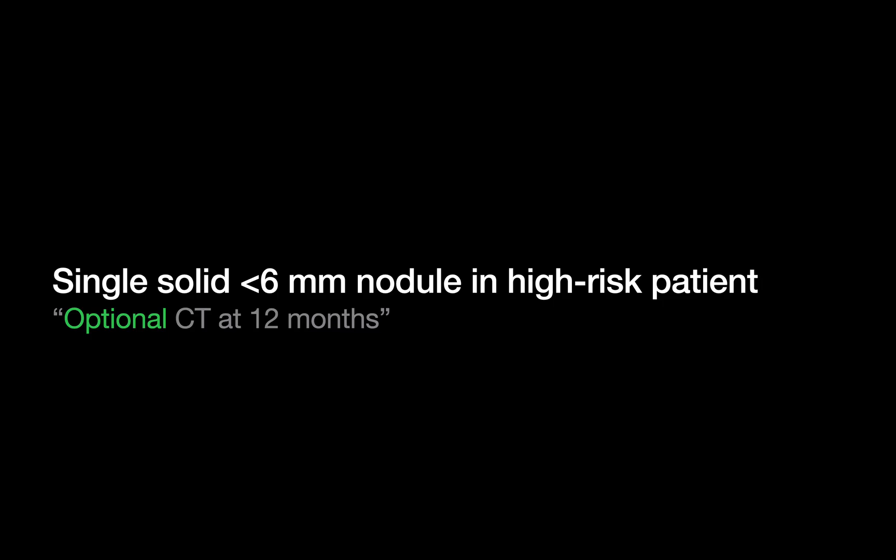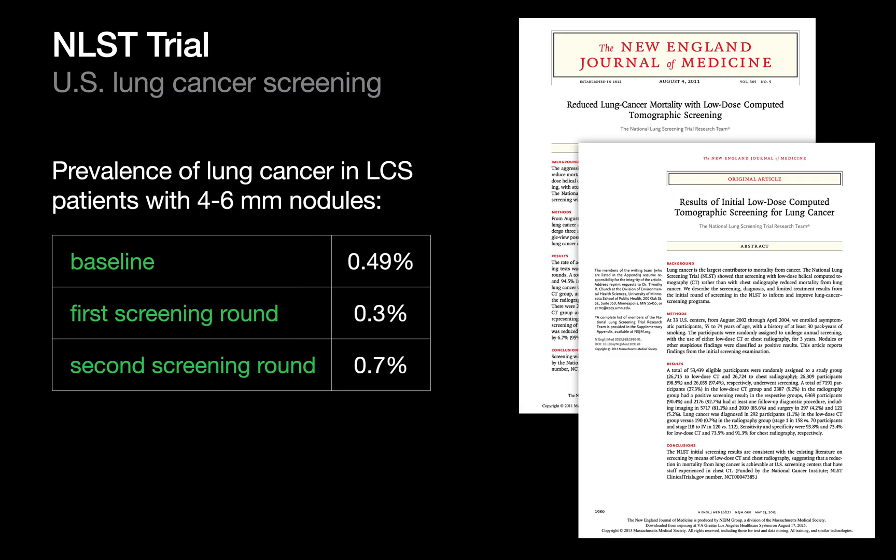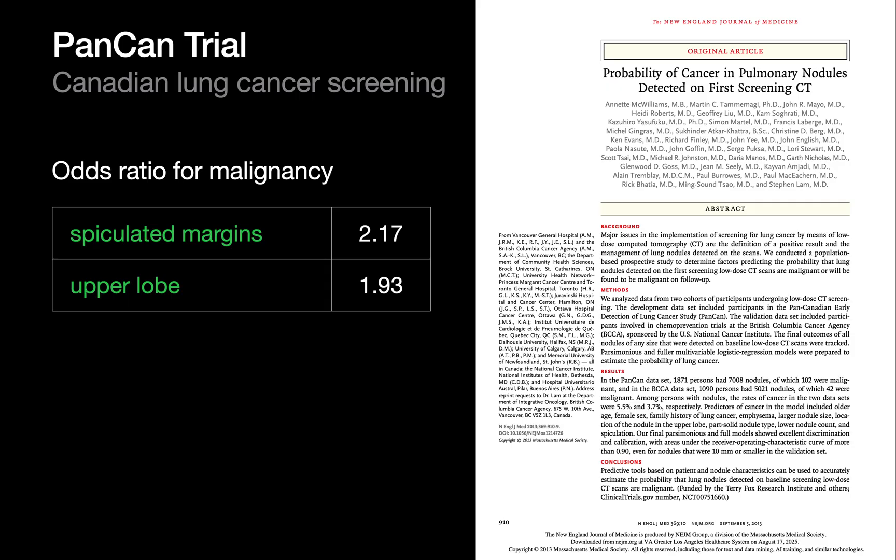We'll start with single solid nodules under 6mm in high-risk patients. Results from several lung cancer screening trials provide helpful context. The NELSON trial showed that lung nodules under 5mm had essentially no predictive value for cancer, even in high-risk cohorts. The NLST showed that 4–6mm nodules in high-risk patients had very low lung cancer prevalence — well under 1% — at baseline and during subsequent screening rounds. But the PANCAN trial reminds us that morphology and location matter: tiny nodules under 6mm can carry a 1–5% cancer risk if they're in an upper lobe or have spiculated or irregular margins.